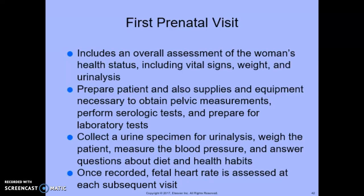Once recorded, fetal heart rate is assessed at each subsequent visit. It's important that a series of blood tests are also performed during this initial prenatal visit, so the patient should be educated about those tests. Experts believe that a healthy weight gain is somewhere between 25 and 35 pounds during pregnancy.